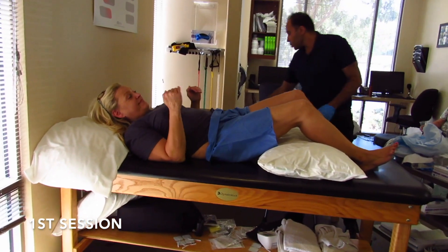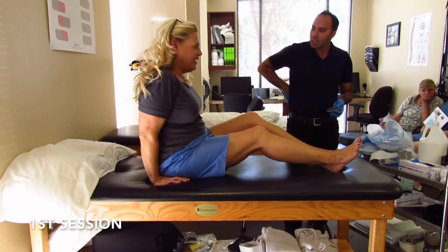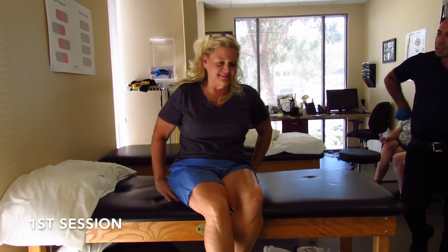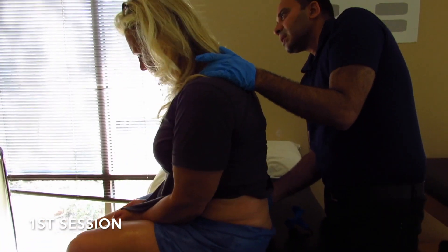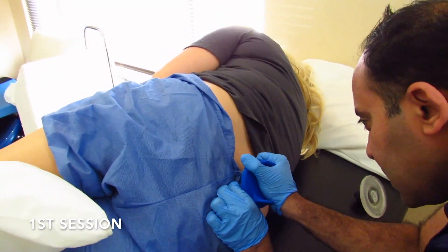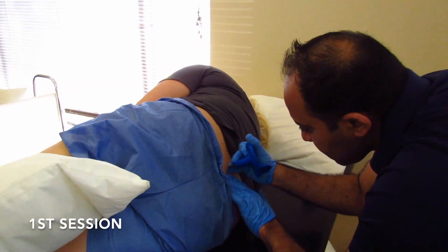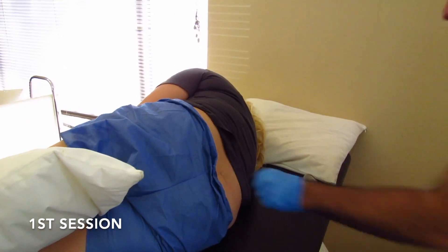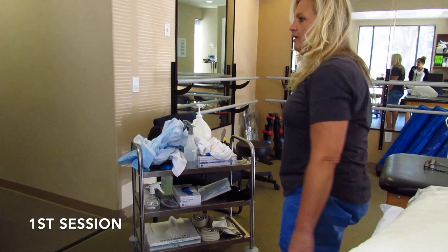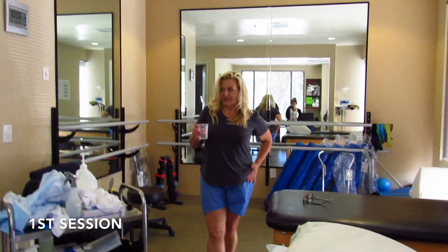I'm just trying to get up normal — I'd rather just try to get up normal. How's that? I haven't been able to do that in a long time! But it's still caught right here.